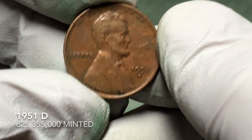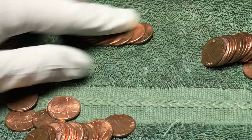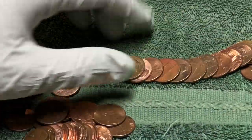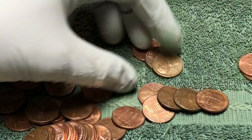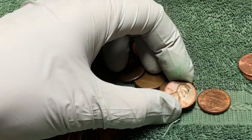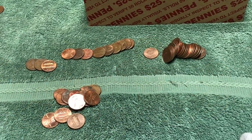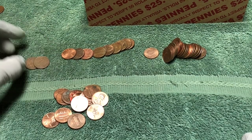1951 D — awesome. We're just in the second roll here. Let's see if there's anything else nearby, but it doesn't look like it, so we'll keep going. Very next roll from the 1951 D and we got another wheat penny.